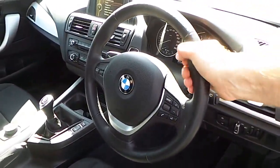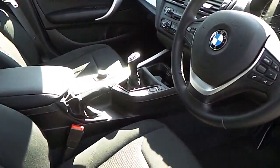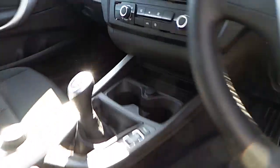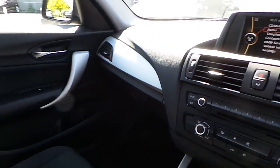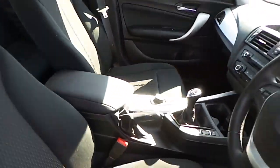We have here a sport steering wheel which is multifunction, manual transmission, air conditioning, CDE radio, titanium trim and of course that anthracite cloth interior.